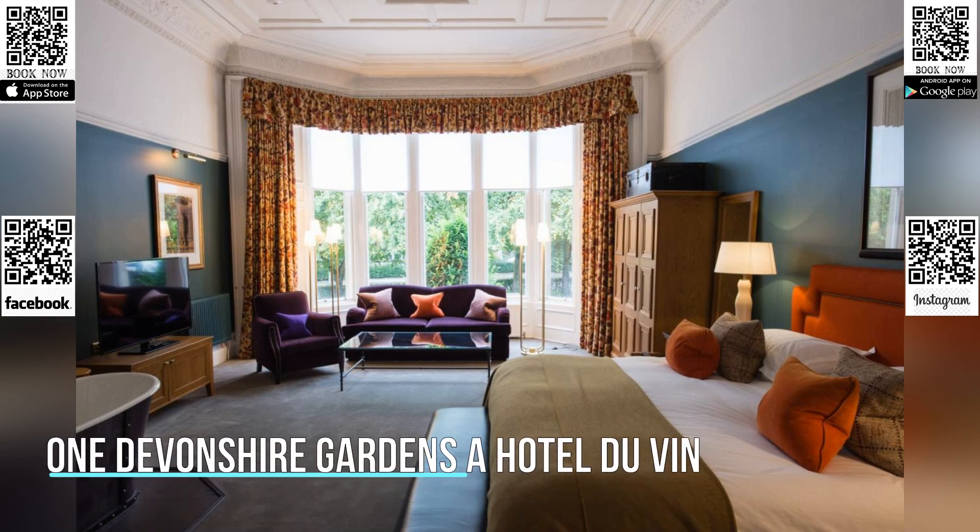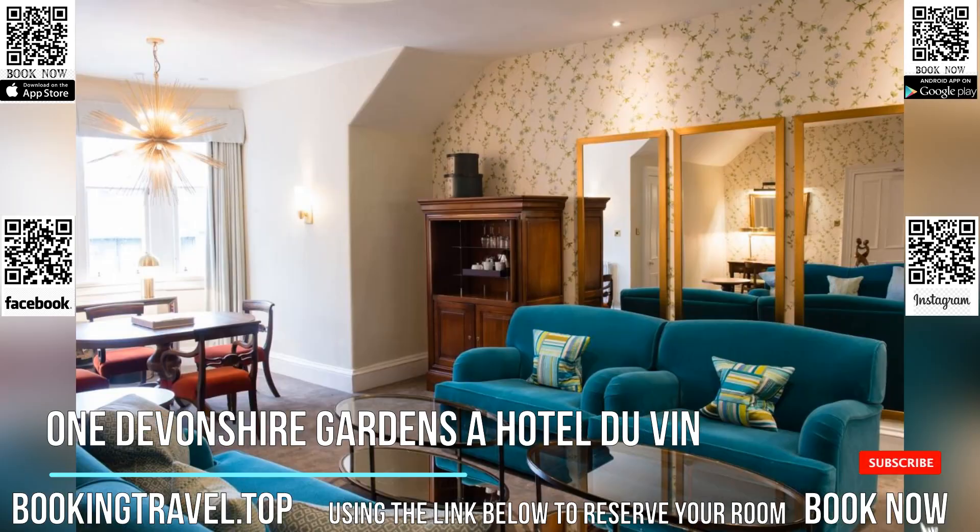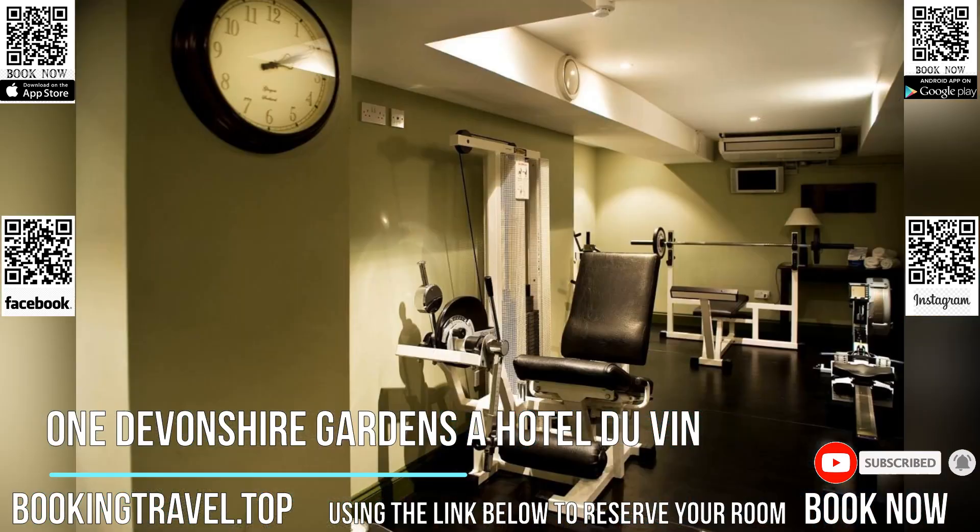Within a tree-lined Victorian terrace, this five-star boutique hotel is in the fashionable West End, only a 30-minute drive from Loch Lomond. Its oak-paneled bistro serves fresh Scottish cuisine and over 300 wines.